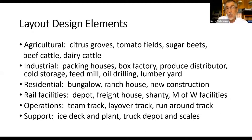On the agricultural side, citrus groves are the main game. We also have tomato fields, sugar beets, beef cattle, and dairy cattle — all part of the Orange County scene. Industrially, the packing houses are center stage, supported by a box factory, a produce distributor, and cold storage. Other industries include the feed mill, oil drilling, and the lumber yard. For residential, we have old bungalows from the earlier part of the century, modern ranch houses, and lots of new construction. For rail facilities, we have a depot, freight house, shanty, and maintenance of way facility, along with a team track, layover track, and runaround track.